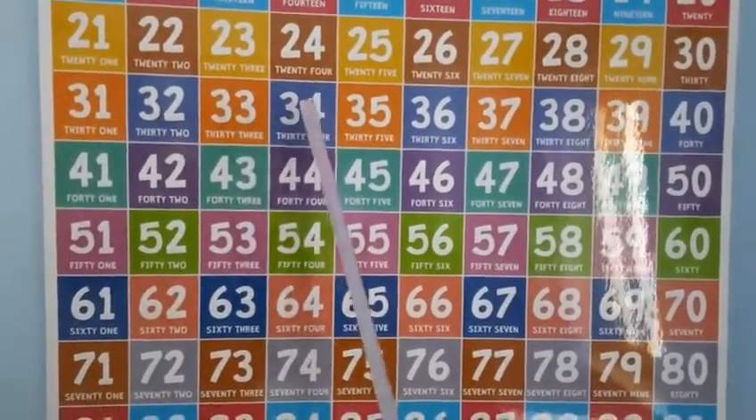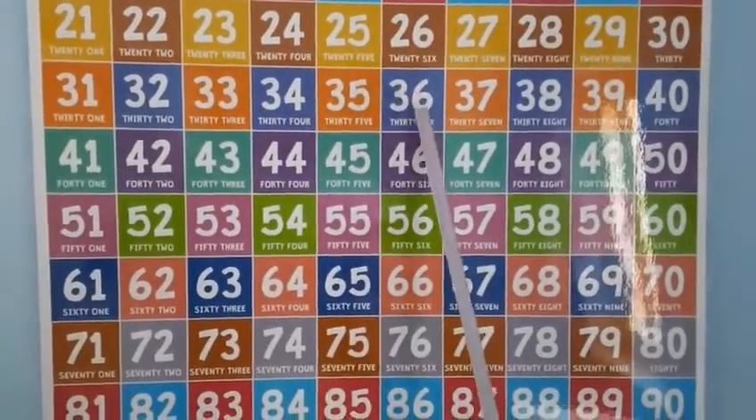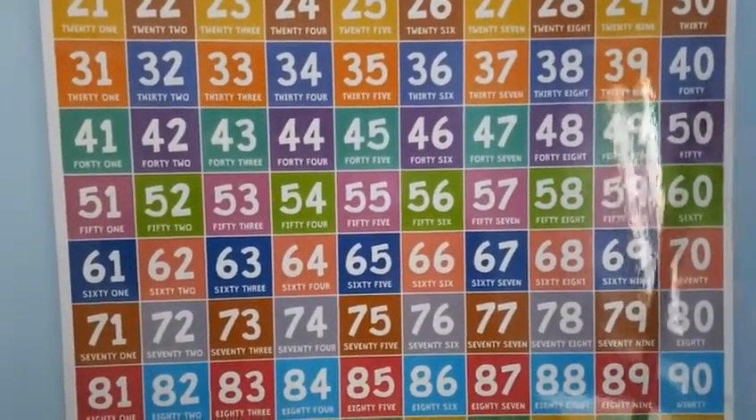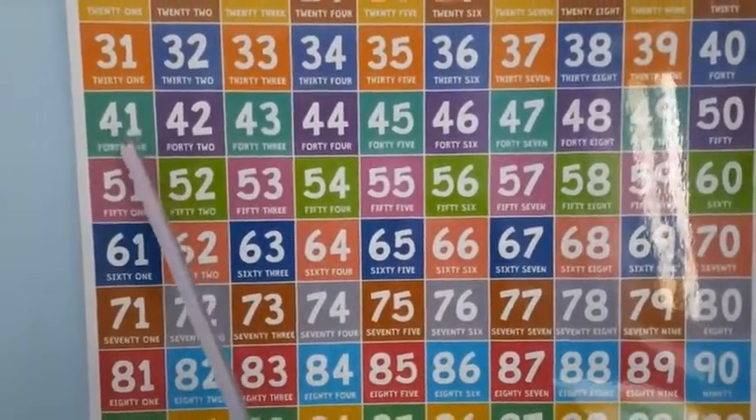32, 33, 34, 35, 36, 37, 38, 39. Then comes 40. After 40 comes 41.